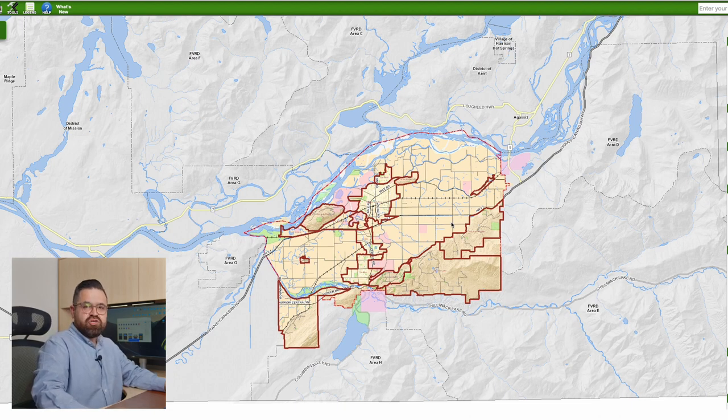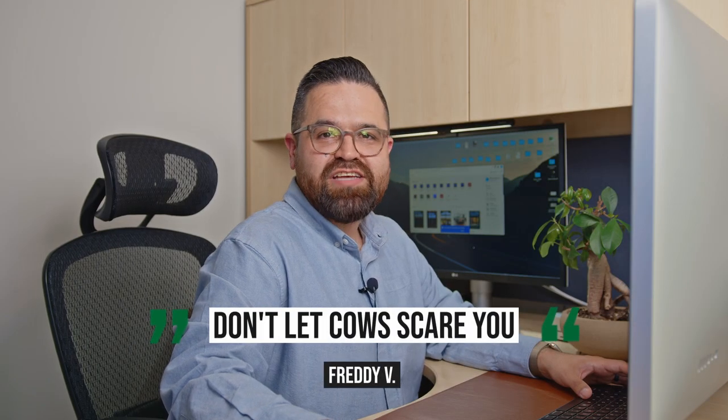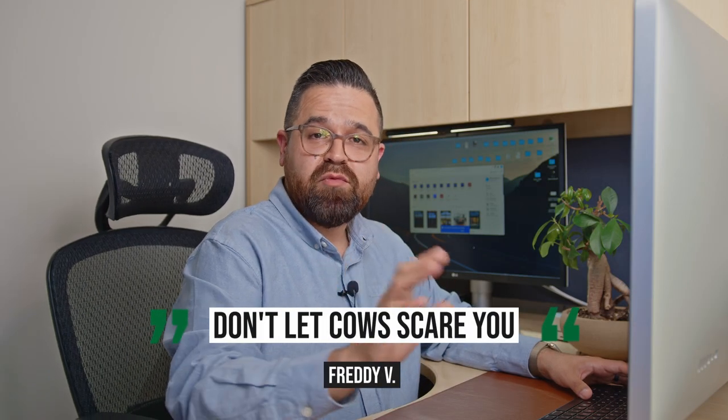Let's start off by looking at Chilliwack on the map. Chilliwack is located about an hour away from Vancouver. Chilliwack is mainly composed of agricultural land — if you can see all the green lines, it's all agricultural land. But don't let that scare you. There are some nice neighborhoods and cities that have that small city feel or aspect of a bigger city.